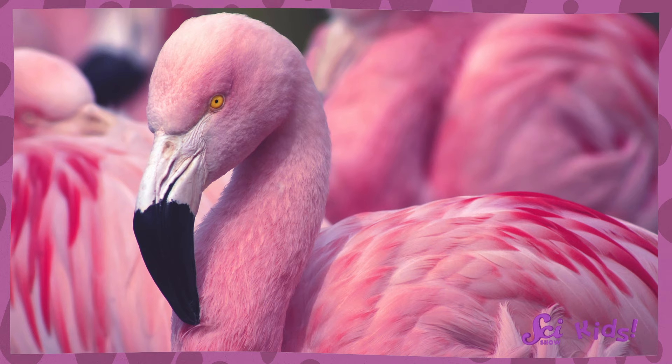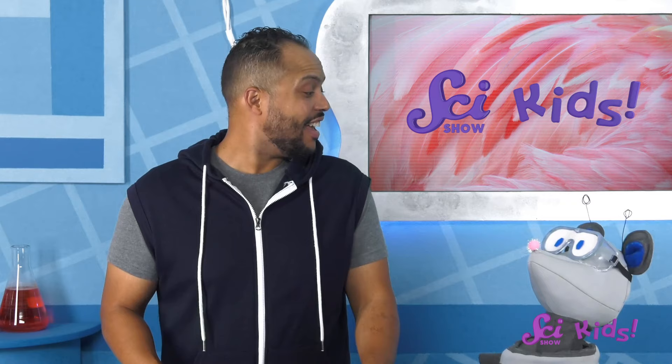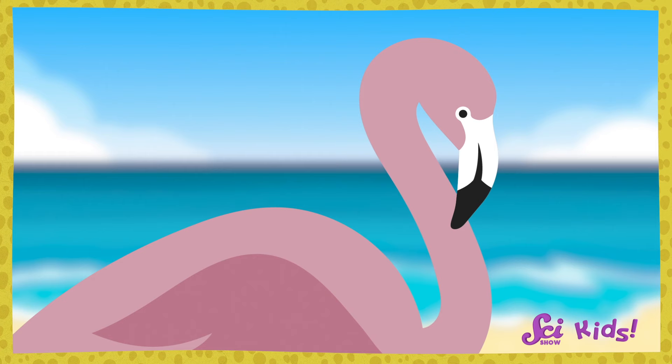And one of my favorite birds, the flamingo, has a really cool reason for its bright color. When you think of flamingos, you probably think pink. And some flamingos are definitely bright pink. But others are reddish orange or white, and some are even more than one color. A newly hatched flamingo chick is whitish gray in color, and they stay that way until they're about one year old.